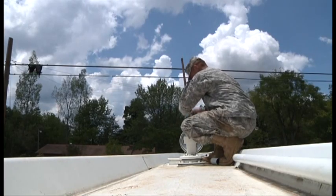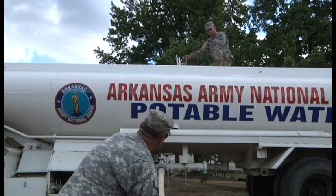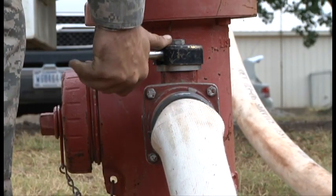The sight of the Arkansas National Guard tanker has been a welcome one for residents in the mountainous area of Fallsville, Arkansas. They know it has carried the water that has supplied their homes and businesses ever since a main pump broke at the water treatment plant. It is the only supply that has been here for probably over 10 days.